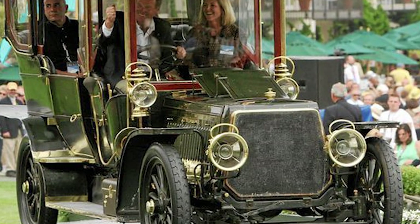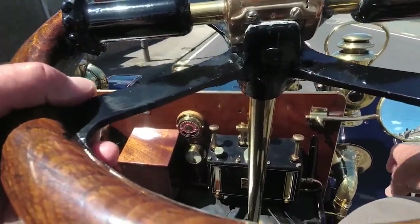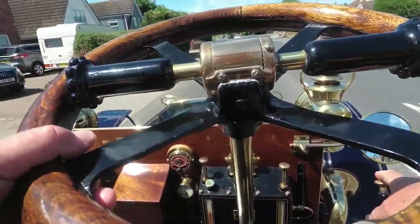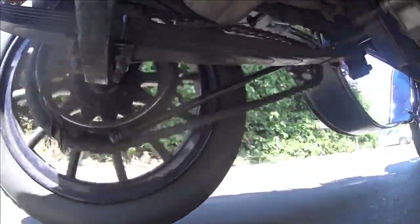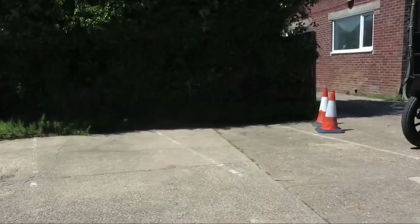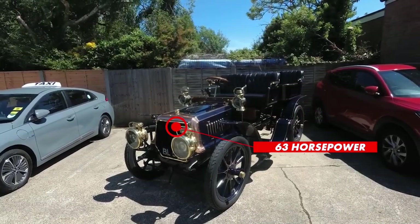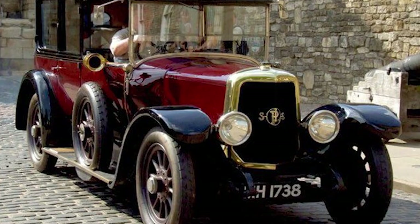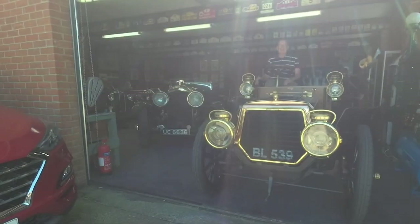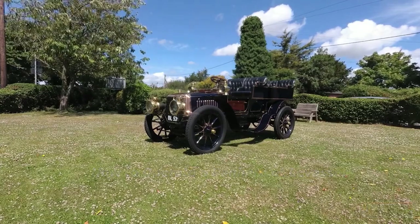The 50 HP Type-Q wasn't just super luxurious and gorgeous looking — it was also a technologically advanced car. This company was the first one to offer a front-engine, rear-wheel-drive layout. In the case of this particular model, 63 horsepower were coming from a 10.6-liter inline-four engine paired with a four-speed transmission, sending power to the rear wheels via a couple of chains. Interestingly, the chassis was made of wood, though supported by steel plates.